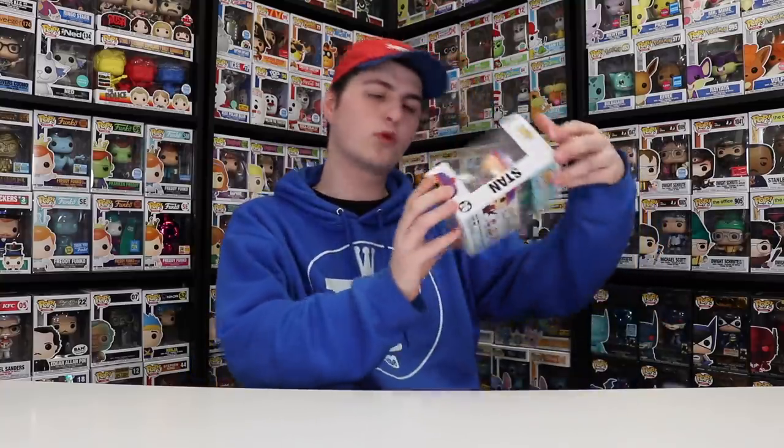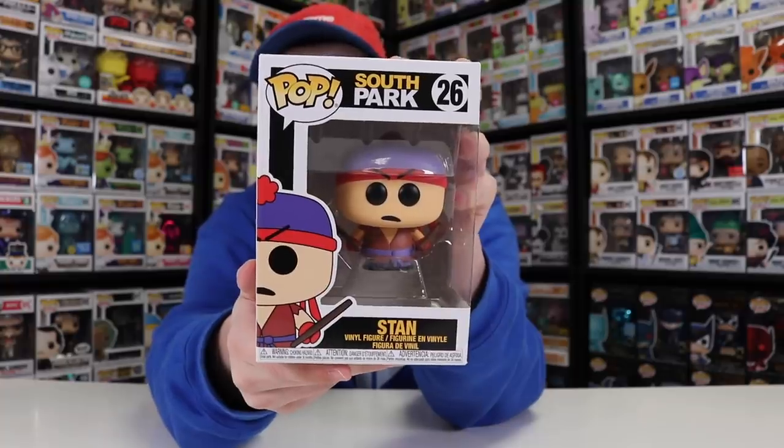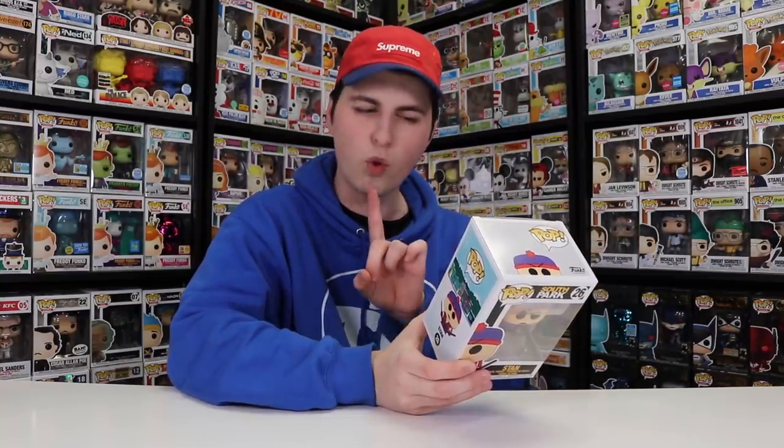The first one I got here was the Stan figure. I do have all of the original South Park ones, so I really did want to get the brand new wave. And I think now with these ones I have all of them — well, I might be missing one, which we'll talk about in a second.